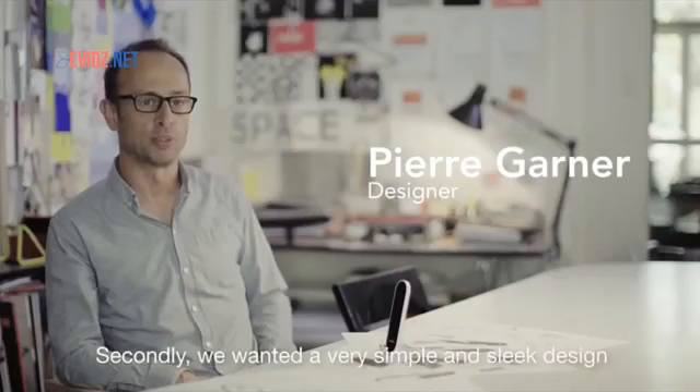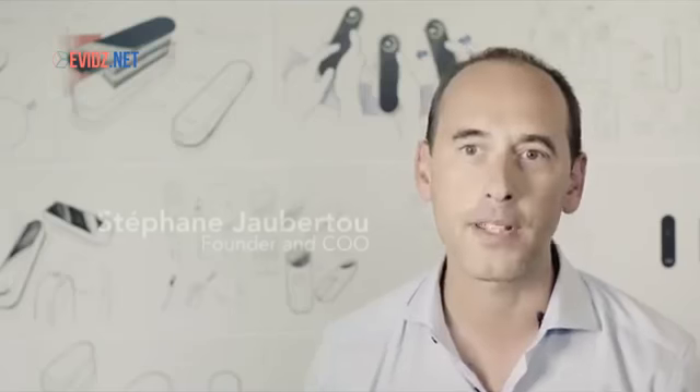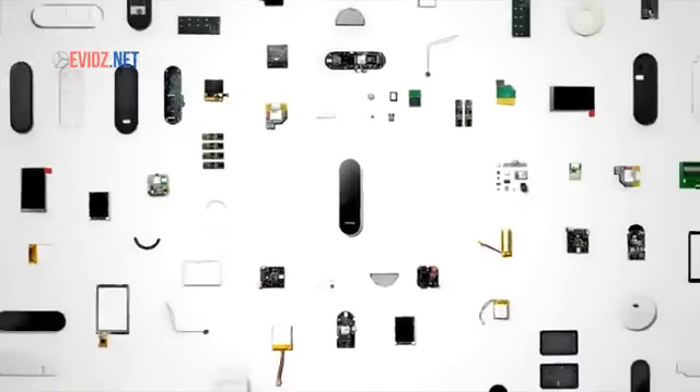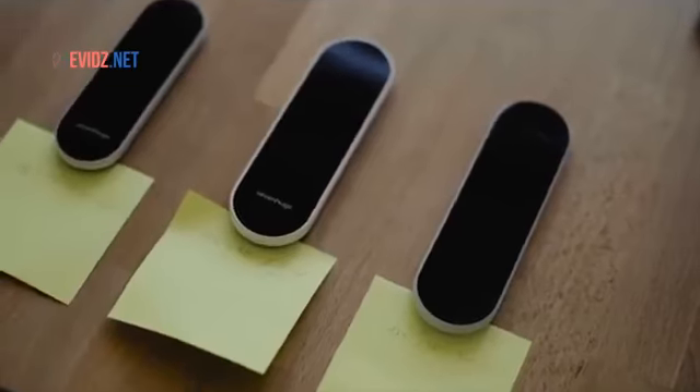We wanted a very simple design for the most intuitive use possible. We pushed boundaries to build a perfectly designed product. We tested dozens of prototypes. We worked with a leading global manufacturer to build a fantastic high-definition screen for the SmartRemote.